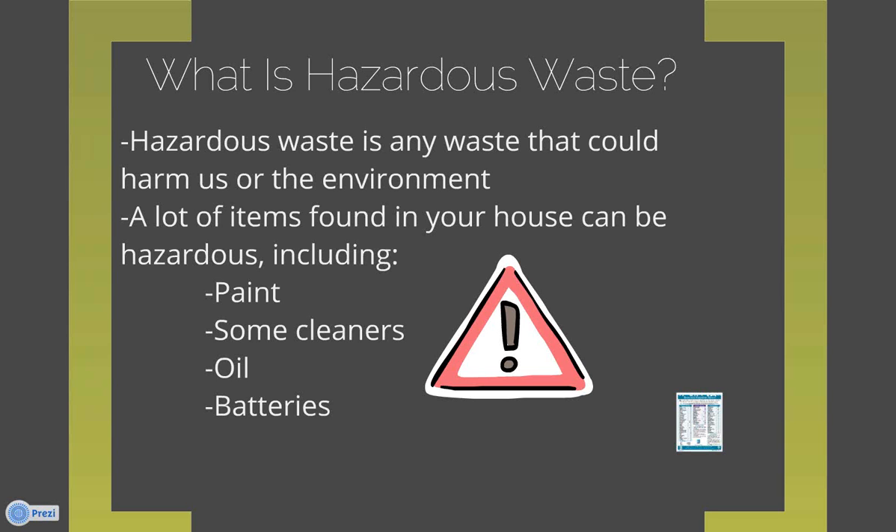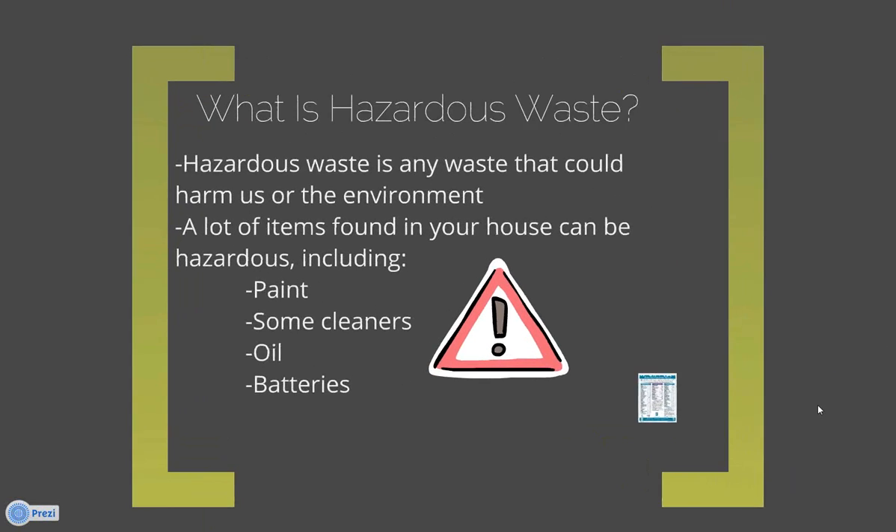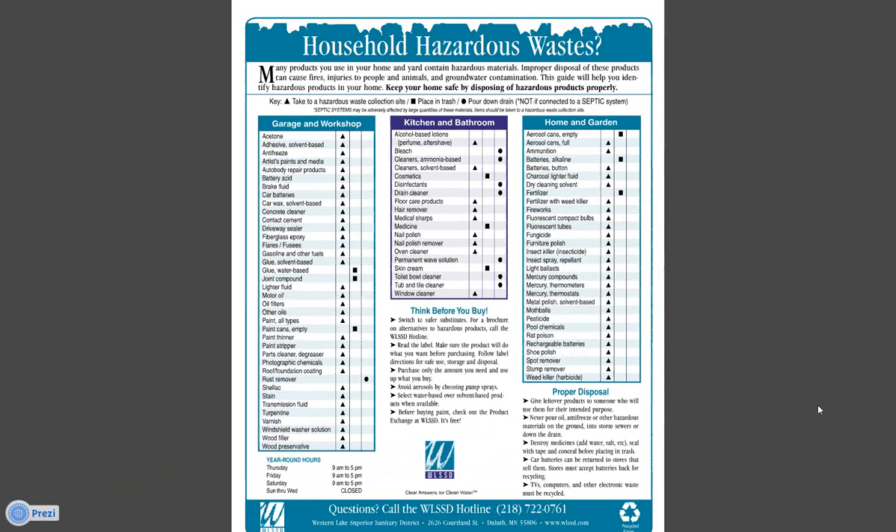Some things you don't really think about as dangerous can still be. I pulled this from the WLSSD website. This shows what some different household hazardous wastes are. WLSSD has a good resource on their website — it says flammable, toxic, corrosive, poison, caution. Those are all hints that what you're looking at could be hazardous. You can look at this chart on their website and it shows information about how to dispose of things, what you can put in the trash and what you can't, and also information about non-toxic cleaning so you wouldn't even have to deal with these things to begin with.